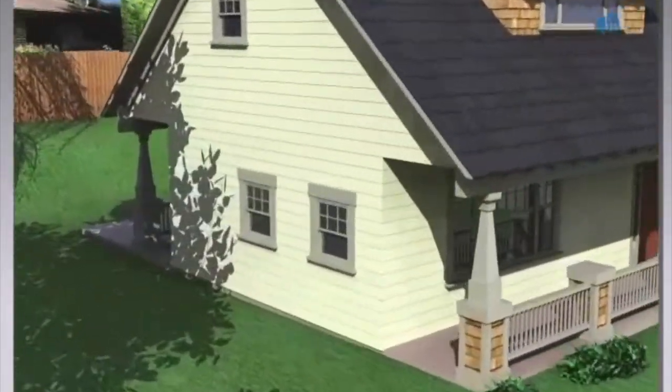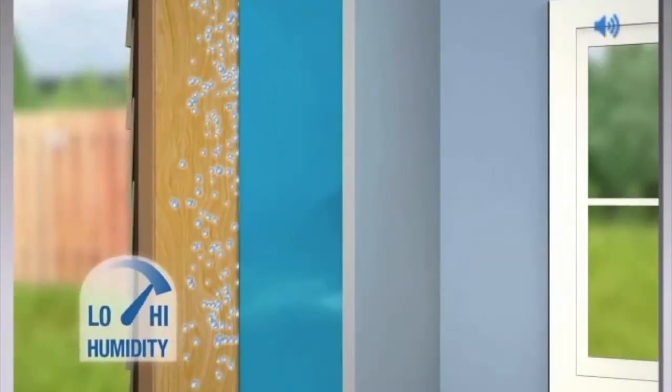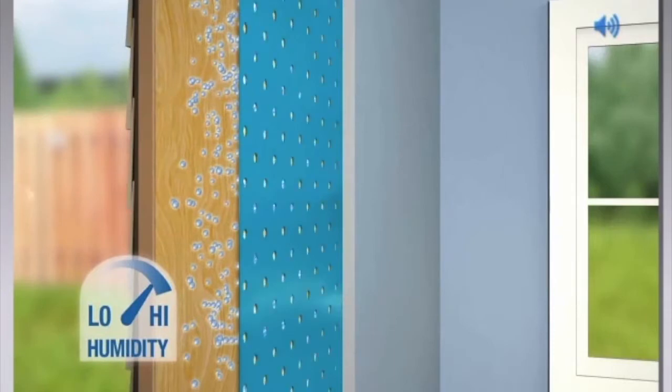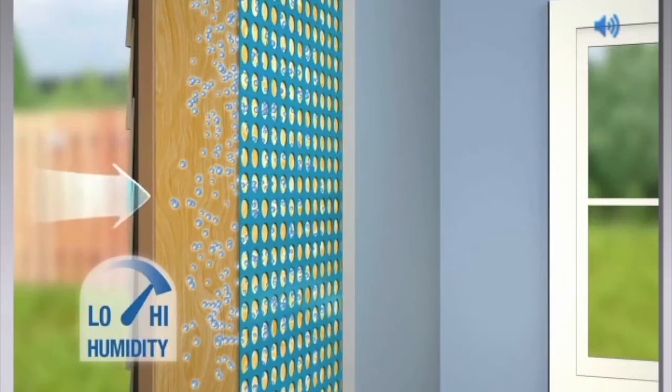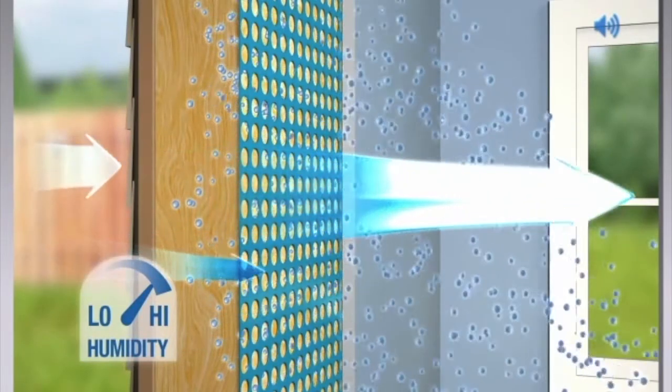Here's how it works. In the summertime, the wall's humidity often rises. With standard vapor retarders, moisture vapor can become trapped within the wall cavity, putting the wall at risk. Moisture Sense technology temporarily increases your wall's vapor permeance to allow excess moisture to escape out of the wall to better protect your investment.